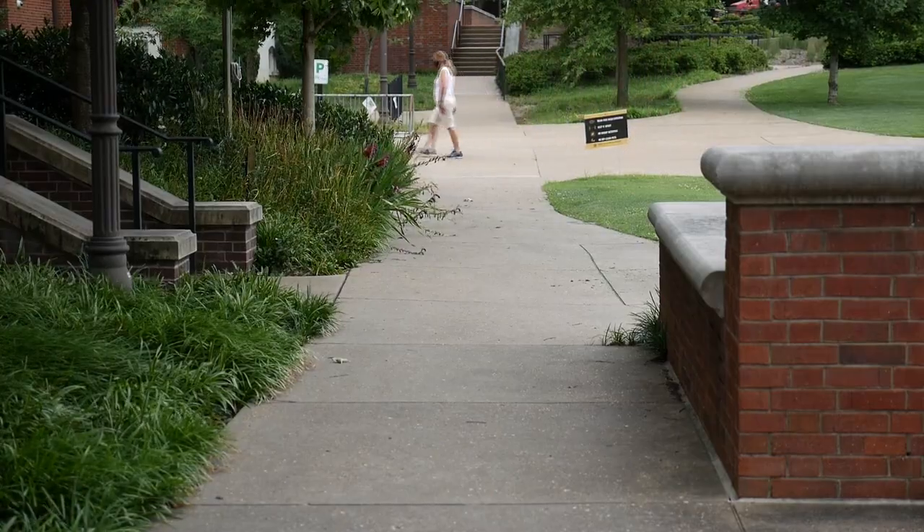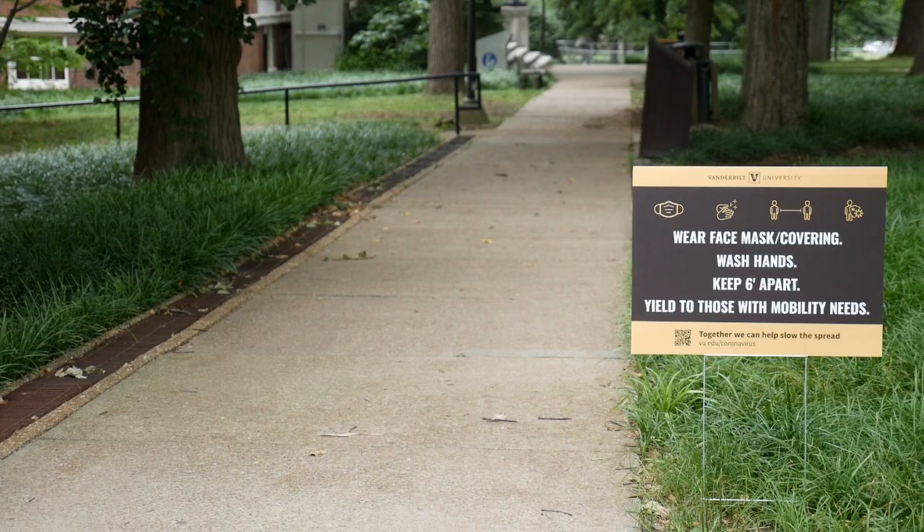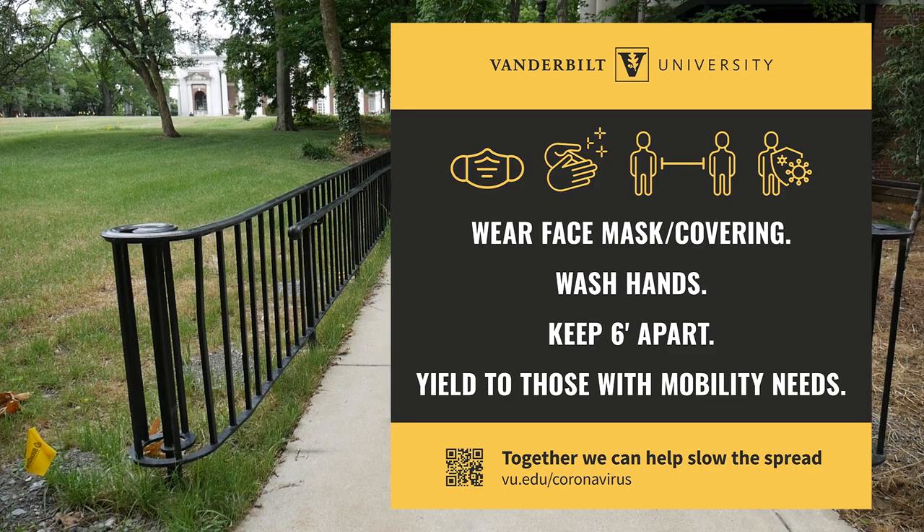First, sidewalks. Signs are in place reminding us to keep six feet of distance between ourselves and others when we're hurrying for class. Don't forget, we'll all be wearing masks on campus.